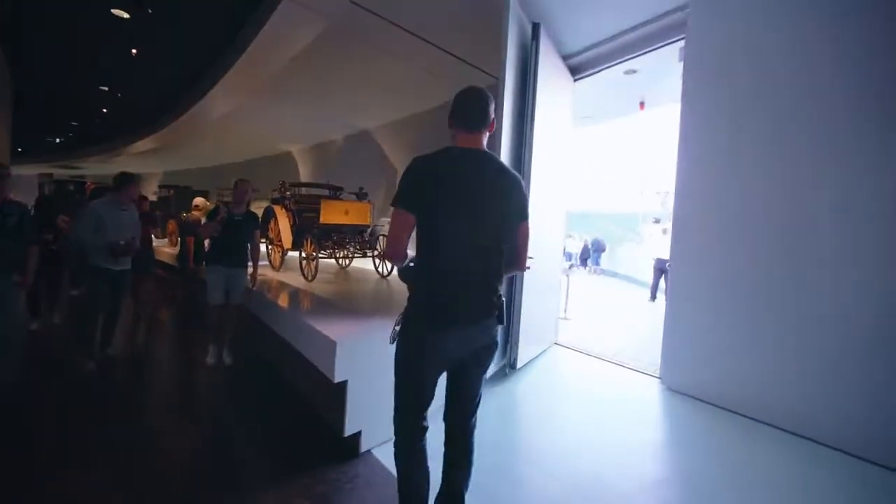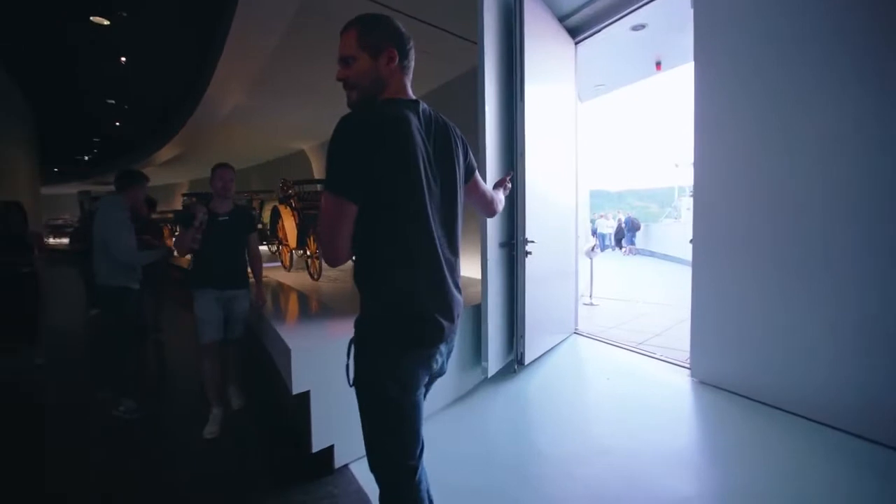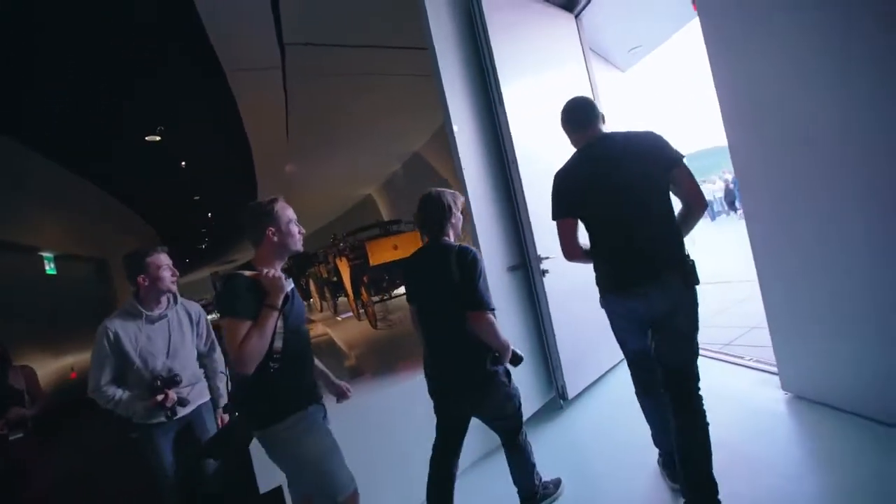And now a quick break, because the roof is open and we can enjoy a beautiful view across Stuttgart.